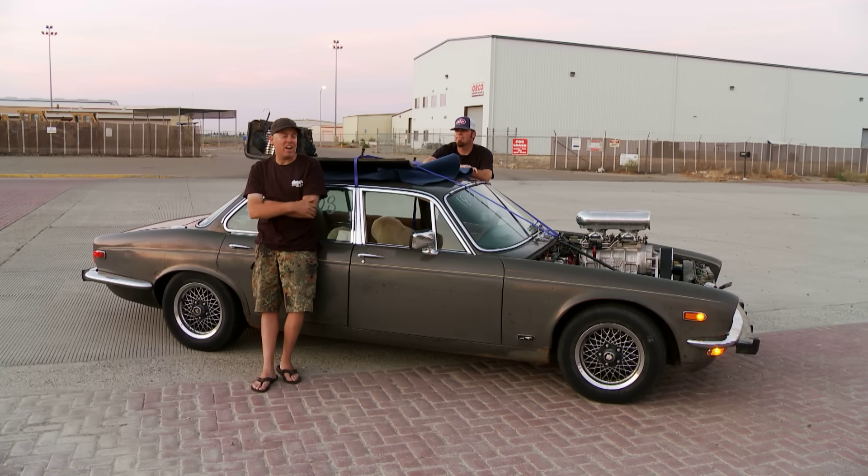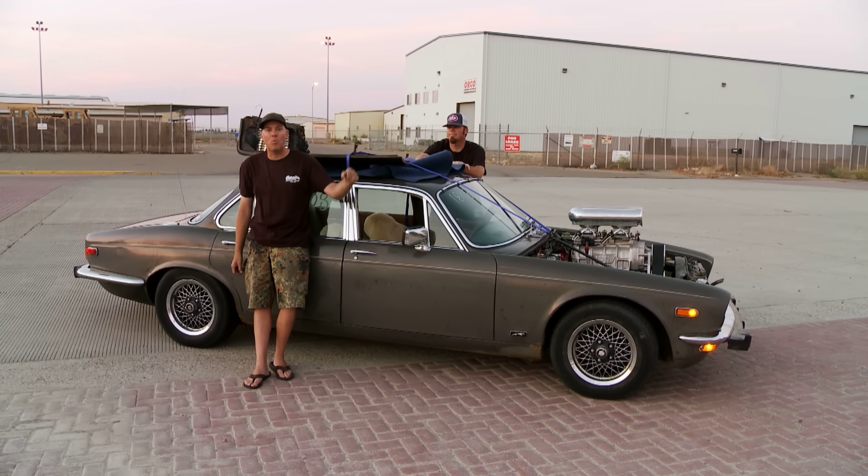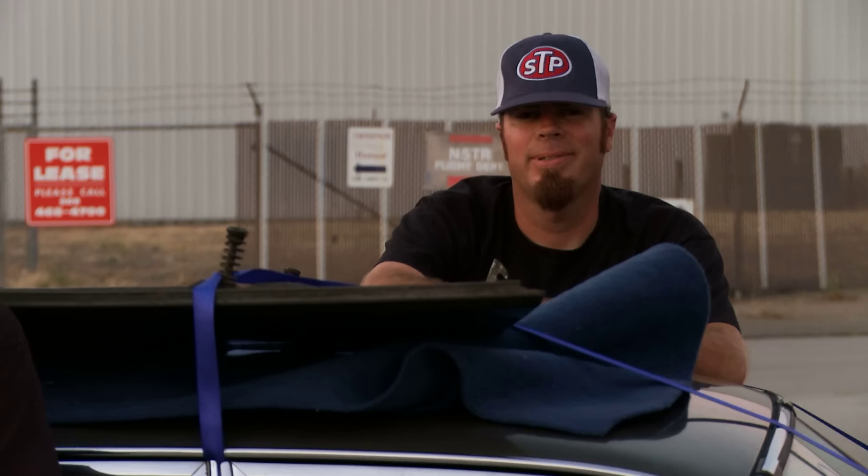We just bought this Jaguar for a thousand bucks, installed that blower in a parking lot, went drag racing, and cruised it home. What did you do today?